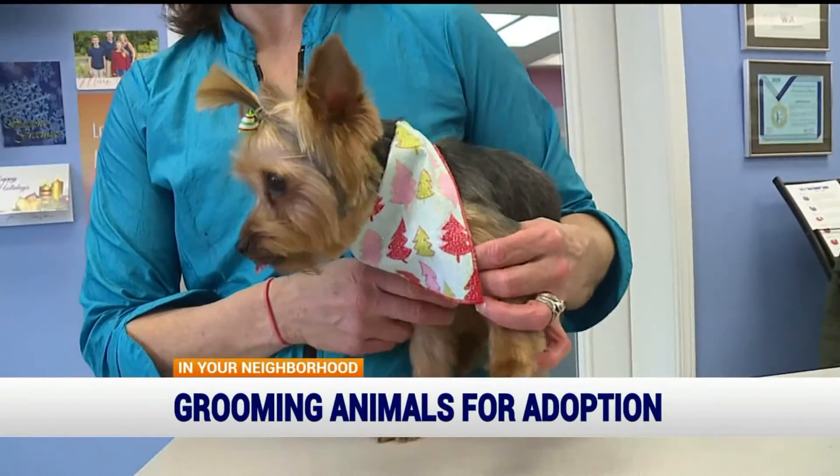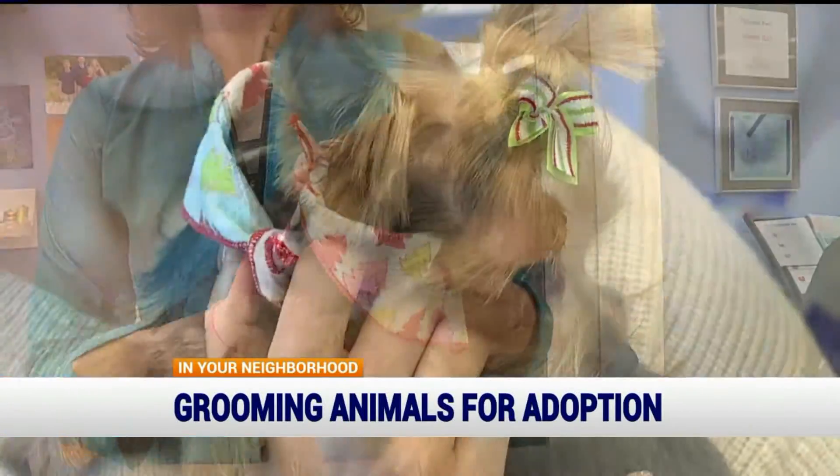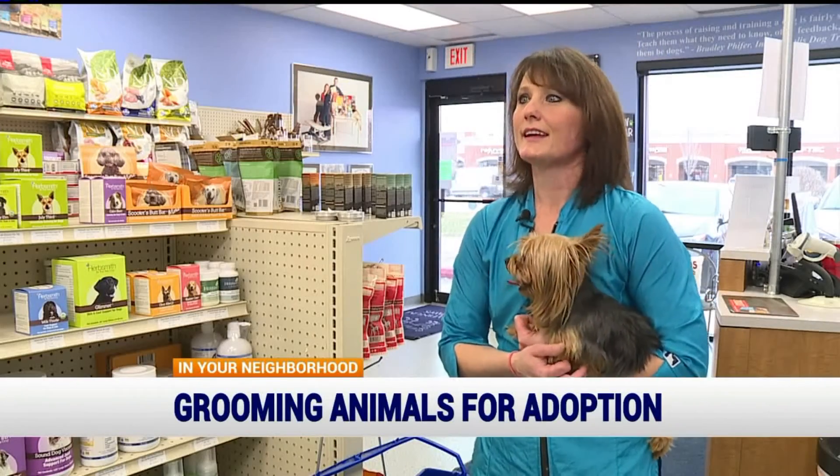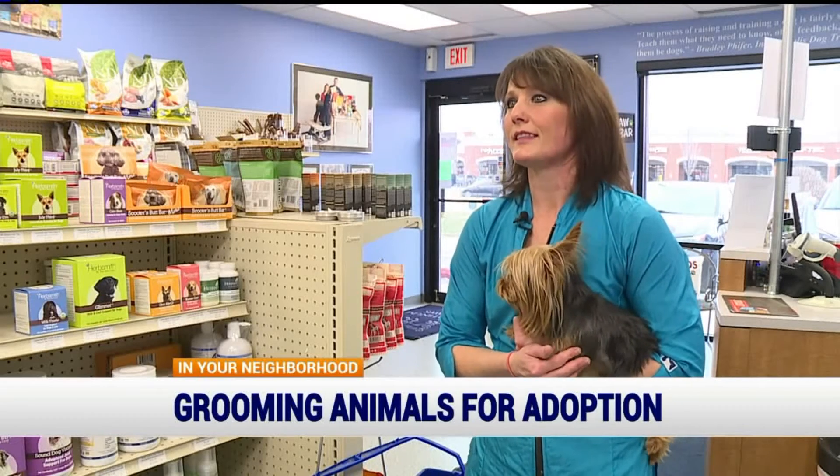Maybe it's because they know they look good, or because they realize they're one step closer to a forever home. And we know that the end of the story is going to end well for them, and we have faith in that.